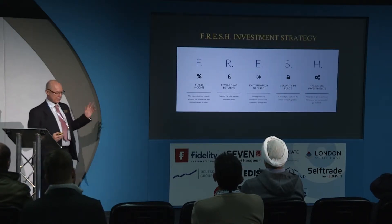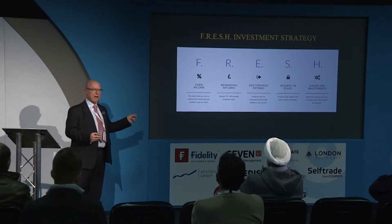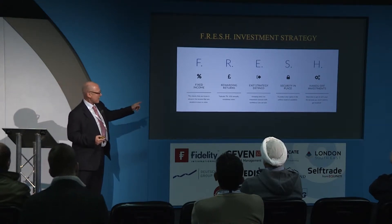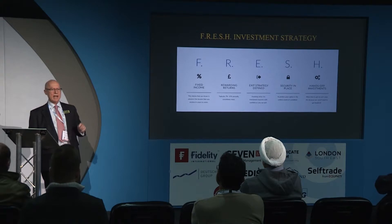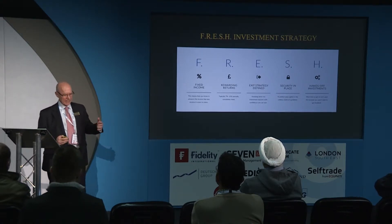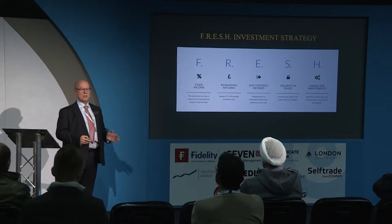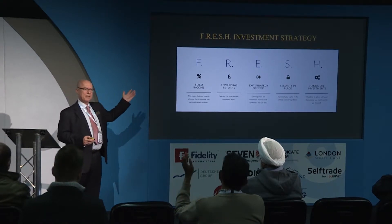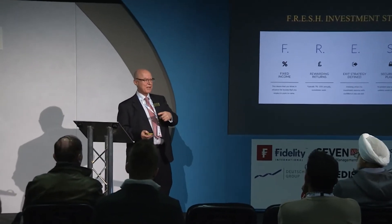So what exactly is FRESH? Each letter stands for something very important. The F stands for Fixed income — my clients want to know, before they invest, exactly what they're getting back. R stands for Rewarding returns — typically 7% to 15% a year, every year. So if you were offered an investment giving you 12% a year consistently for the next five years, absolutely without question — how many would think that's worth having? And then there's the S, which is about safety — we'll come to that in a moment.